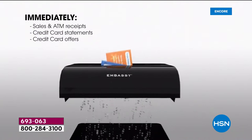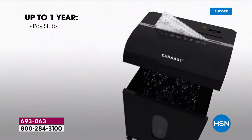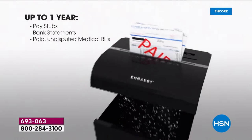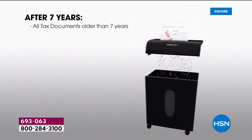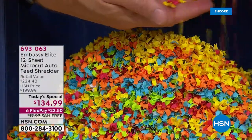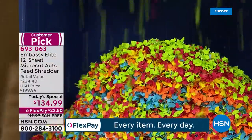Some things we can get rid of right away — clean up the counter, the home office. Some things we do need to keep, but once we can finally get rid of them — like paycheck stubs and bank statements — it feels so good. Taxes we keep for seven years, but something from 2011? Get rid of it. Check with your accountant first, but look at that difference — that is micro cut. That is peace of mind and security.